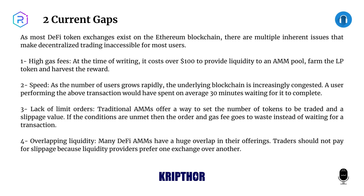As most DeFi token exchanges exist on the Ethereum blockchain, there are multiple inherent issues that make decentralized trading inaccessible for most users. One: High gas fees. At the time of writing, it costs over $100 to provide liquidity to an AMM pool, farm the LP token, and harvest the reward.